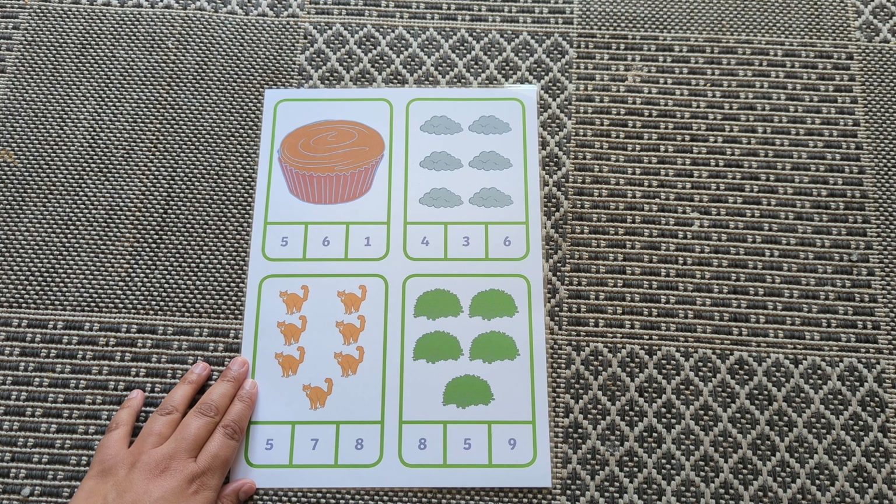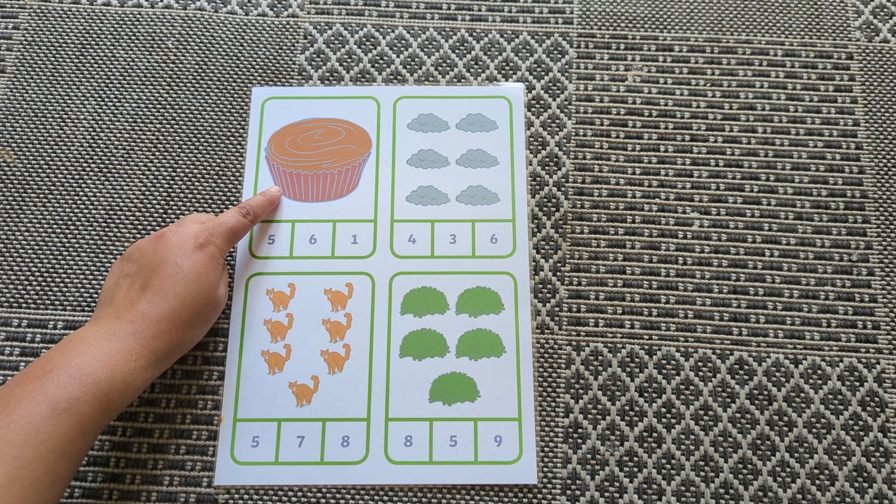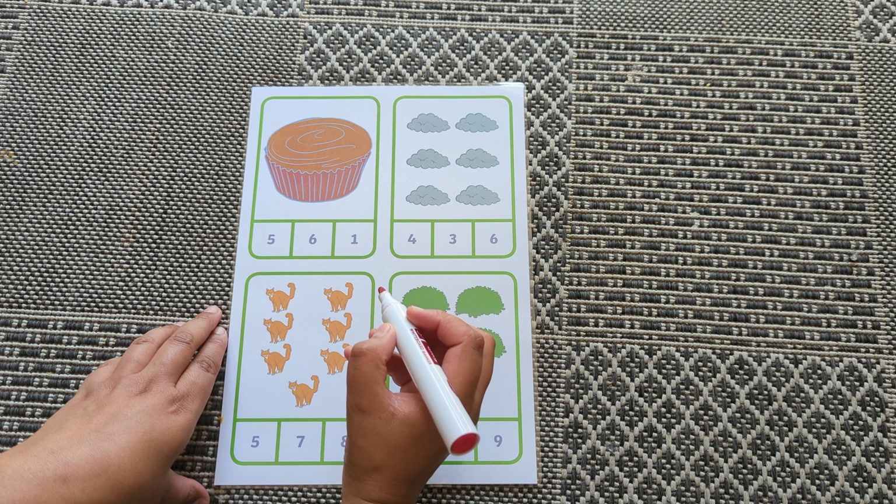How many cakes? One. Where's number one?